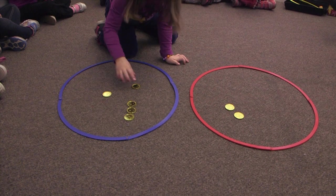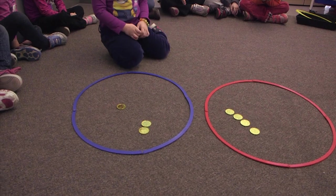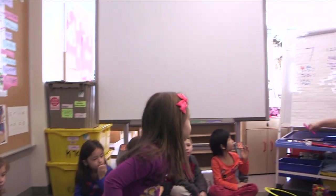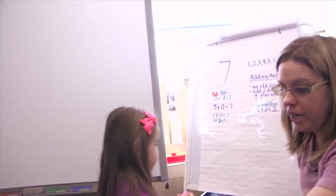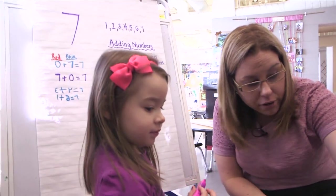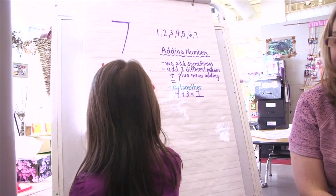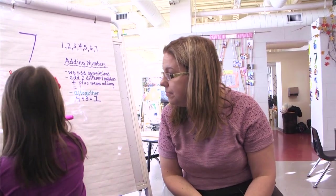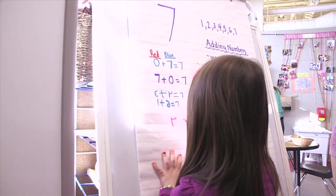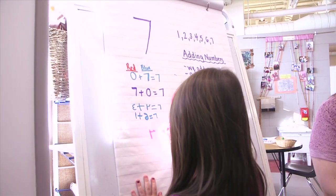Thank you. Come on up, Sophia. Can you tell me how many coins are in the red hoop? How many are in the red hoop? Can you write down that number right there for me, please? Three. Nice work. And how many are in the blue? Three. There's three. Go ahead. Now do you remember what goes between the four and the three, Sophia? Plus. Very good.